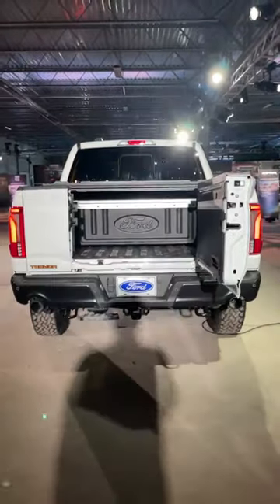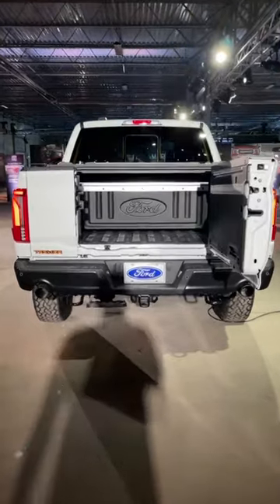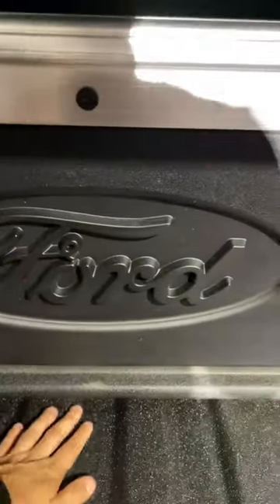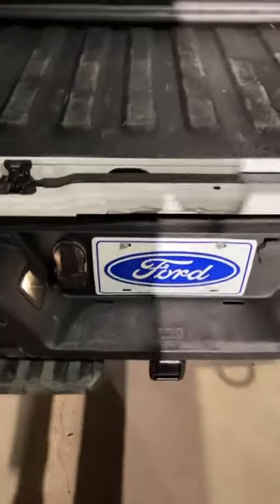So now you have a tailgate that works in two different directions. This is good for a few reasons. One, for somebody who's kind of short like me, it gives you the ability to load things way deeper into the bed. But it also makes it easier to get into the bed if you need to.